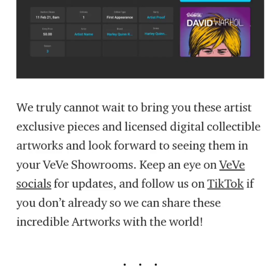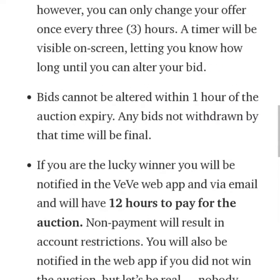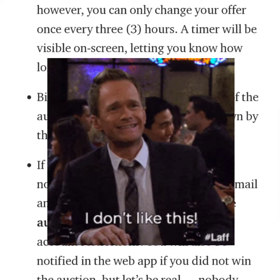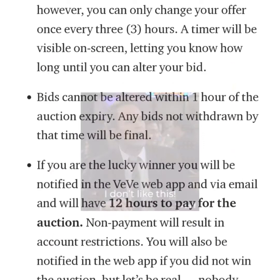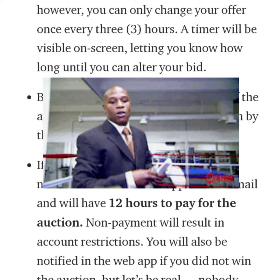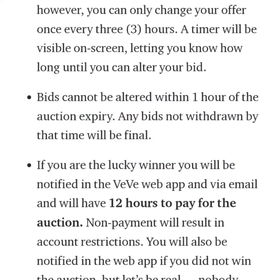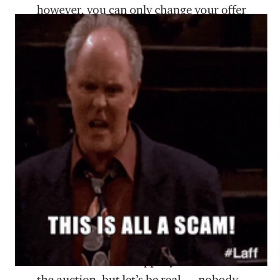They truly cannot wait to bring these exclusive pieces and licensed digital collectible artworks and look forward to seeing them in your VV showroom. Personally, I feel like it's pretty cool, but the one thing I don't like about the silent auction is that you can't see what everyone else is bidding — it kind of throws you off. You don't know if you should bid more or keep it where it is. I'm not sure how you'd be able to tell if you legitimately didn't win or if something shady is going on.